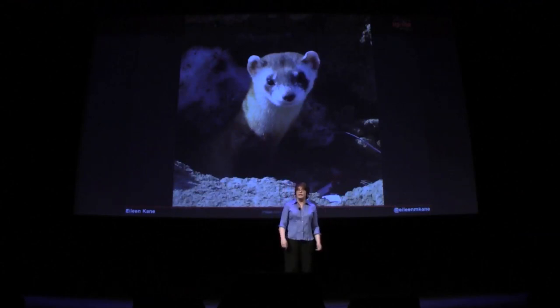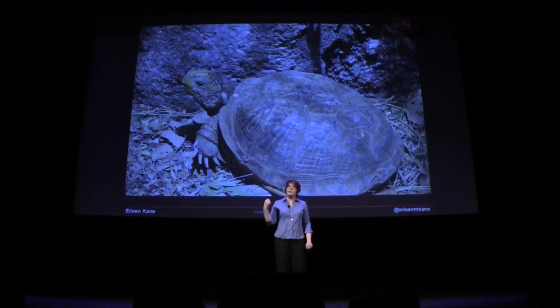Black-footed ferrets are on the endangered species list, along with the very rare desert ornate tortoise — well, actually it's not a tortoise, it's a turtle. A turtle in the desert, so no wonder it needs help from citizen scientists, who have discovered you are more likely to see it when it's raining.